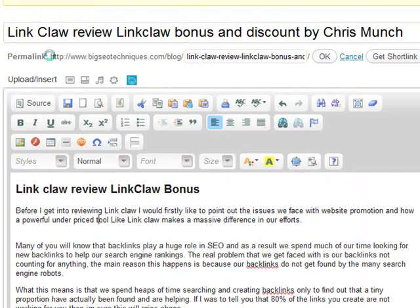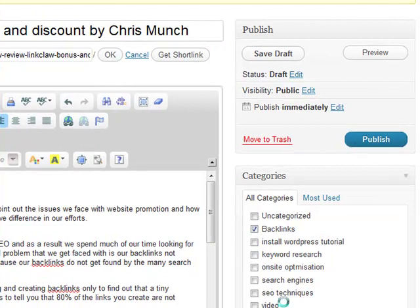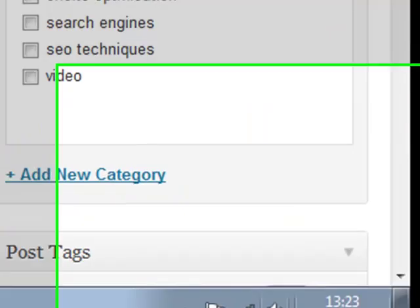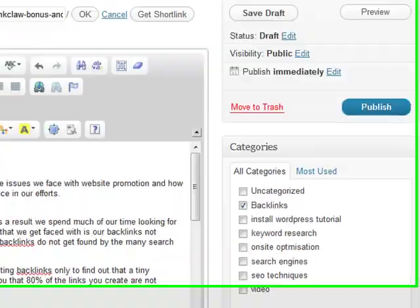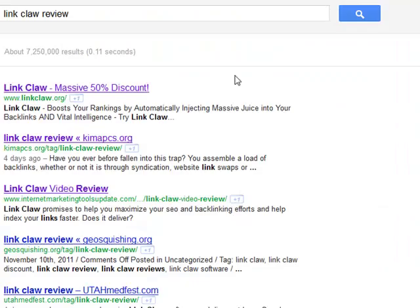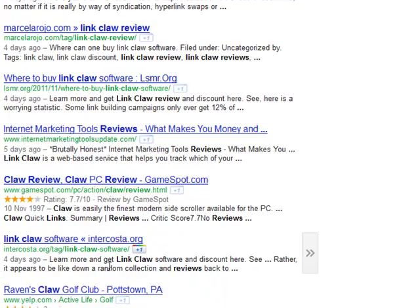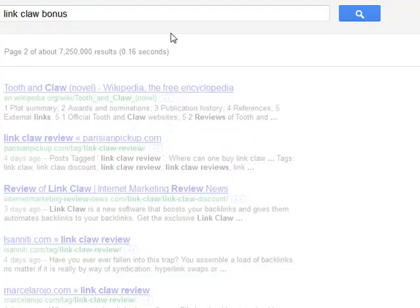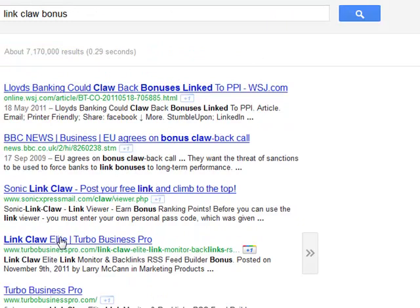Now I'm going to go back over to my blog — it should have been auto-saved because I haven't published it yet, as you can see the publish button is still there. I'm going to show you the time: it's 1:23 on the 14th of November, UK time, on Monday. I'll go to Google and type in 'link claw review' — there is no Big SEO Techniques on here, because we haven't published it yet. Same with 'link claw bonus' — nothing shows up because we haven't published it.